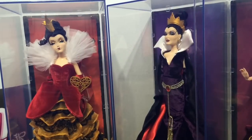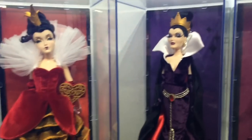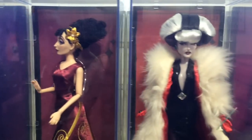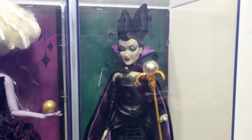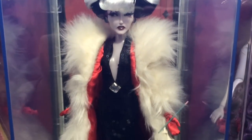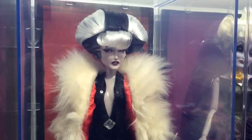Here is my Disney limited edition Villains Designer Edition collection dolls. We have Queen of Hearts, The Evil Queen, Mother Gothel, Cruella de Vil, Ursula, and finally the designer collection Maleficent. I think out of this collection Cruella de Vil looks very cool and she might be my favorite. Her long fur coat with the red silk and the black dress is so awesome.